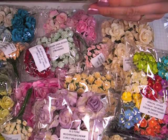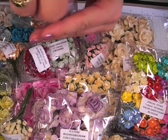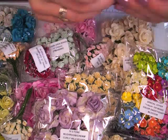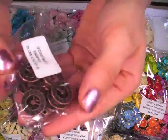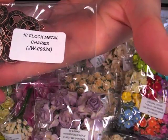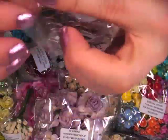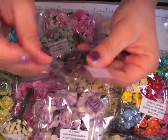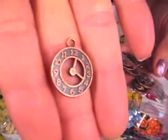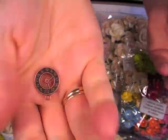The last item I got was the clocks. These are in a copper color, you get 10, JW00024. And this is double sided as well. Let me just take one out to get a good look at that, and then flipping it over.